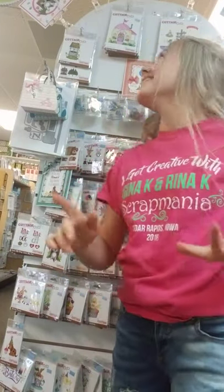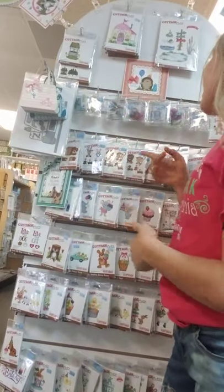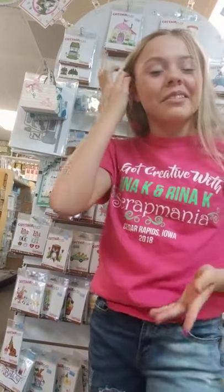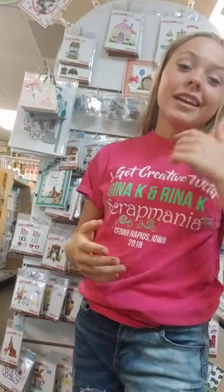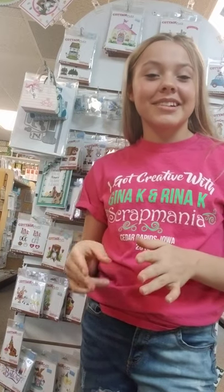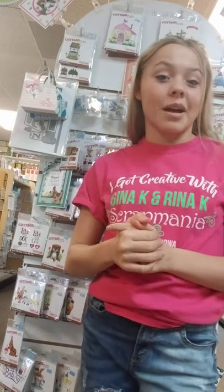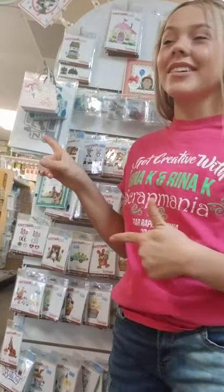Hello, it's Brigham at Scrap Mania and I have a lot of cottage cuts to show you. We have a big collection. I'm going to be going through the whole store and showing you guys some stuff that you're interested in ordering — we can get it shipped to you or you can stop by. So let's get started because we have a lot of stuff.